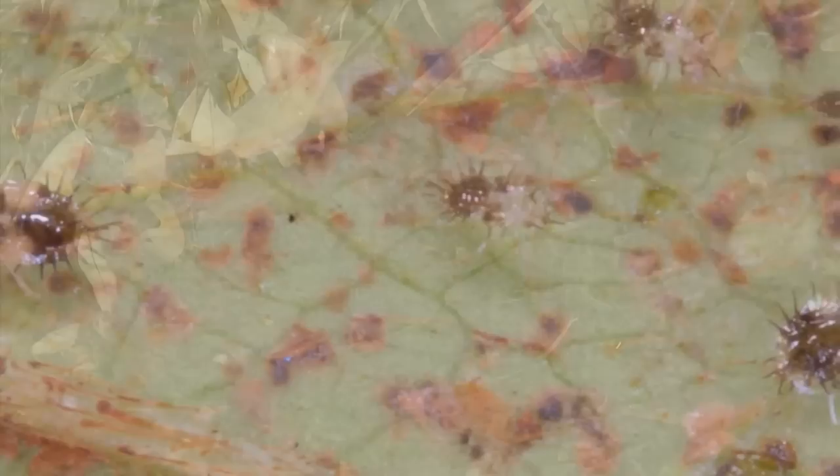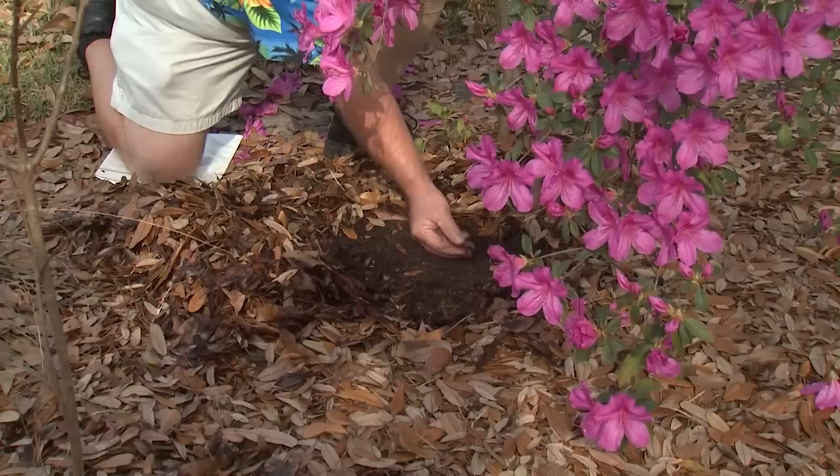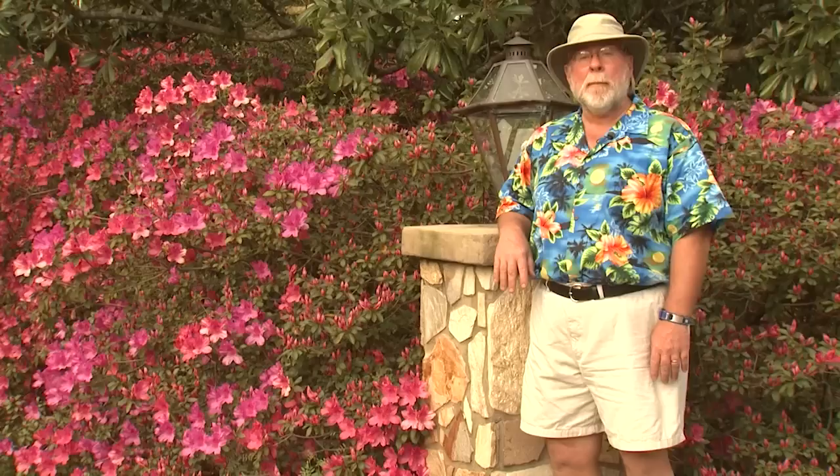Azaleas have a shallow and fragile root system that can be damaged from excessive raking. Using organic mulch like these oak leaves is the best method to keep landscape weeds under control. You can expect southern indica azaleas to bloom in early March down on the coast to early April in north Mississippi. I'm horticulturist Gary Bachman for Southern Gardening.